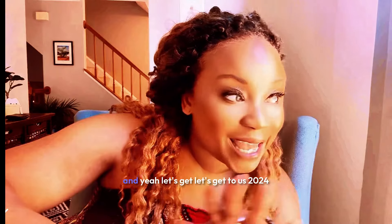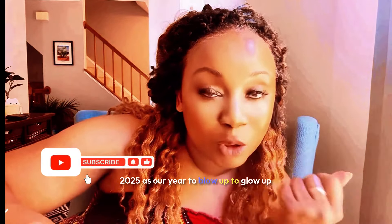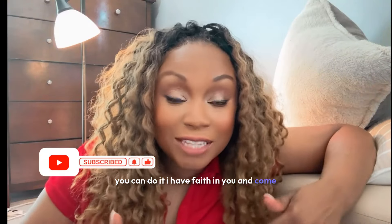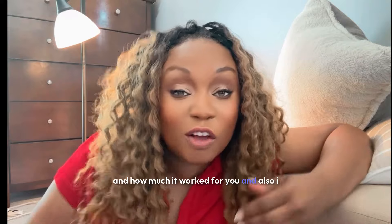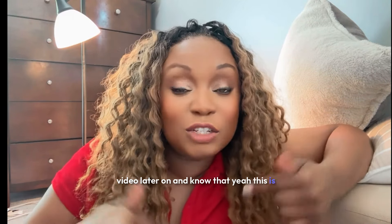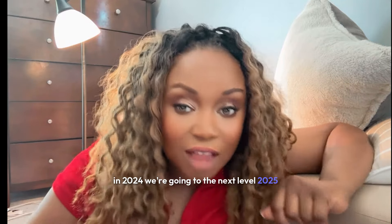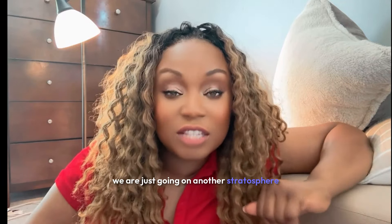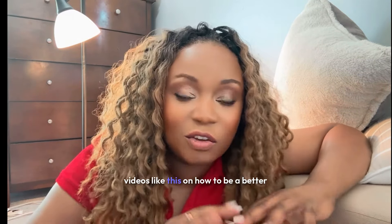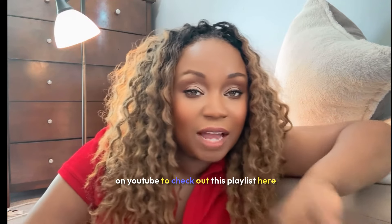Thank me later — thank me by using my link. It's 2024, 2025 is our year to blow up, to glow up. You can do it. I have faith in you. Come back to this video and tell me how fabulous and how much it worked for you, so other folks who find this video know this is the tool we need to level up our game. In 2025 we're going to another stratosphere, and it starts today with that tool. If you want more videos on how to be a better creator, check out this playlist here.